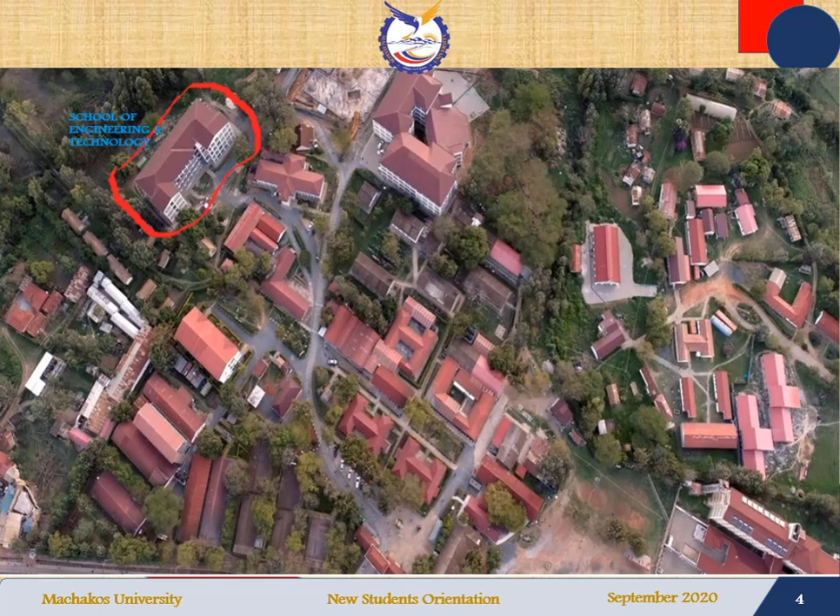Machakos University School of Engineering and Technology is located within the Machakos University compound. When you enter the main gate, you turn to your left, then you walk past the car park. On your right you will be able to see the office of the Deputy Vice Chancellor in charge of academics and student affairs.